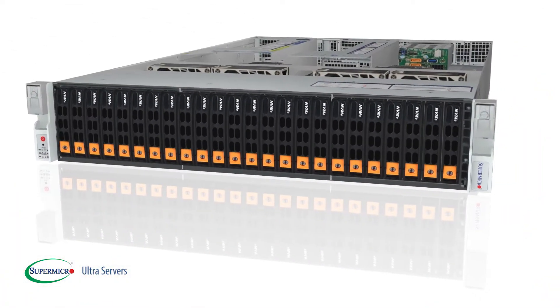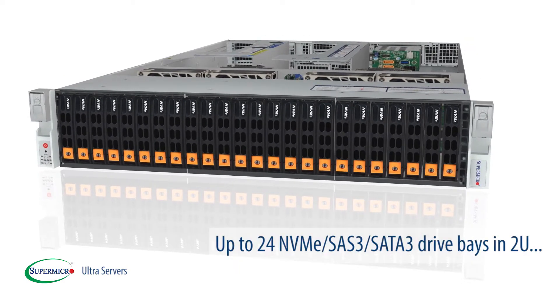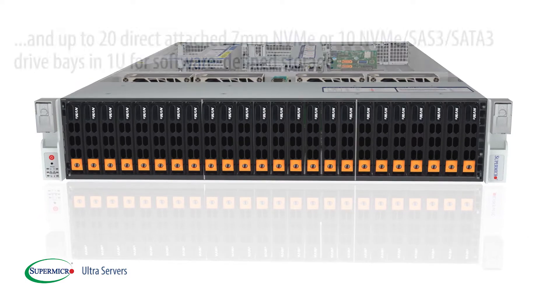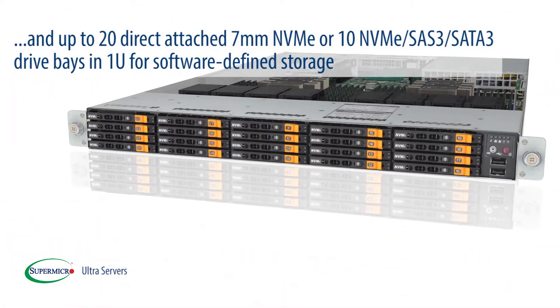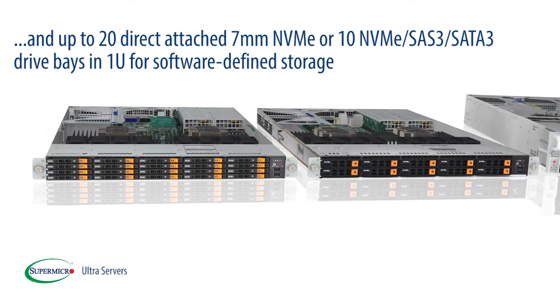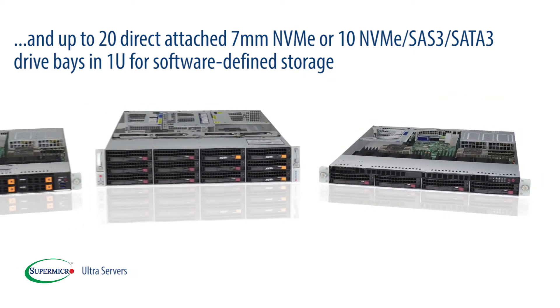High-performance and high-density storage options include up to 24 NVMe, SAS 3, or SATA 3 drive bays in 2U, and up to 20 direct-attached 7mm NVMe or 10 NVMe, SAS 3, SATA 3 drive bays in 1U for software-defined storage.